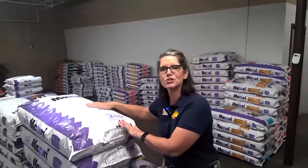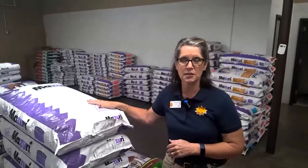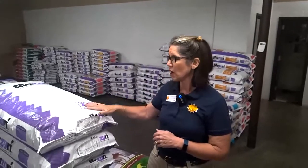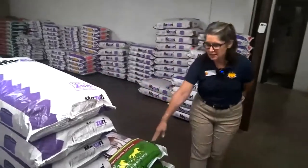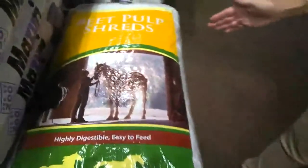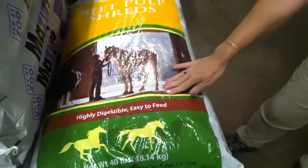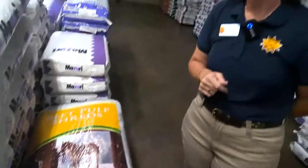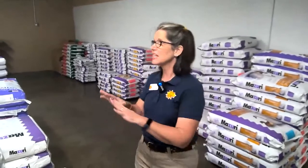Conservation is our core mission, so we felt we needed to do something better than just putting these bags in the landfill. Any bags that are paper can be recycled — once a month we make a trip to recycle all of those items. Other bags, like this beet pulp bag, are made out of a woven fiber that can't be recycled. But we have volunteers who do a great job taking these bags, cutting them into pieces, and making grocery bags that can be sold in our gift shop. So if you're here at Sedgwick County Zoo, you can stop by the gift shop and maybe find this exact food bag made into a grocery bag or even an apron.